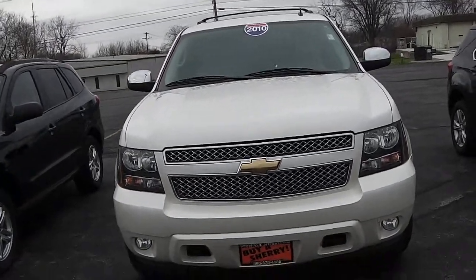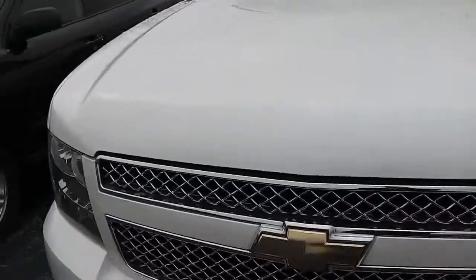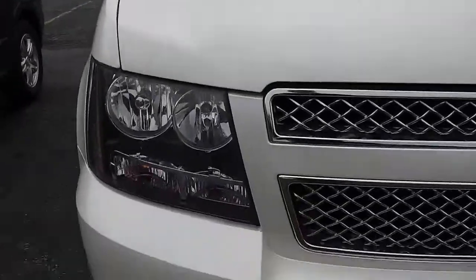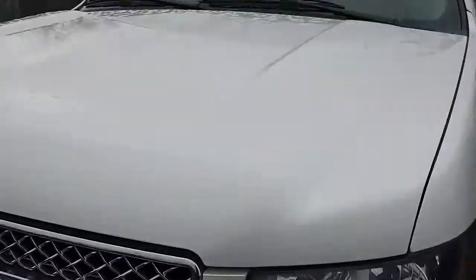This here is a 2010 Chevy Tahoe, white in color and in really good condition on the front. The only parts I really see with scratches or nicks would be right there, maybe a little bit right in there, and that is it on the front. Going around now, showing that the tires are still in good condition.